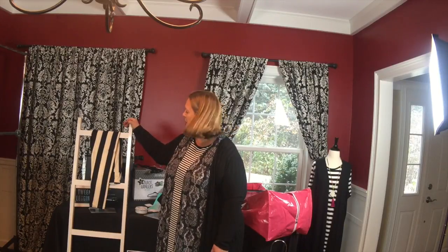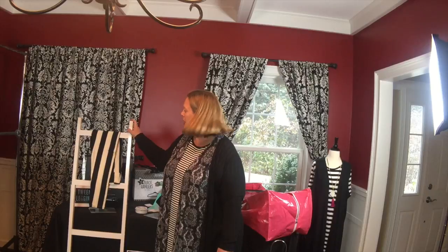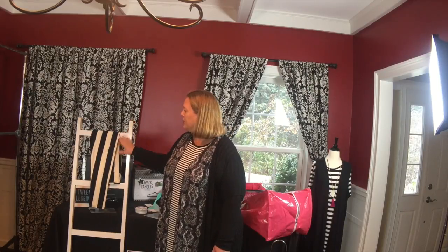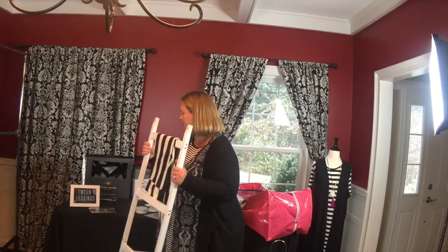This is a blanket ladder from Target.com, and what I plan to do is prop it up against a background to take photographs of leggings — I think it's a great way to showcase a pair of leggings. I can also fit quite a few on here for pop-up sales, and I have some other ideas for legging storage.